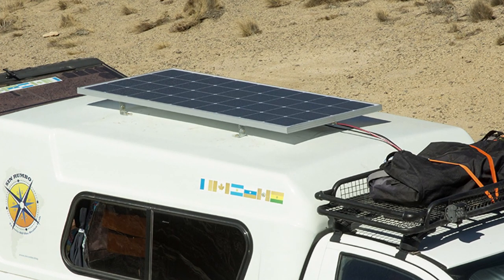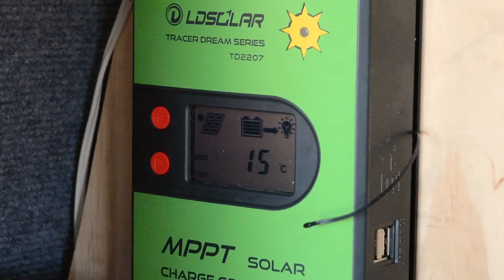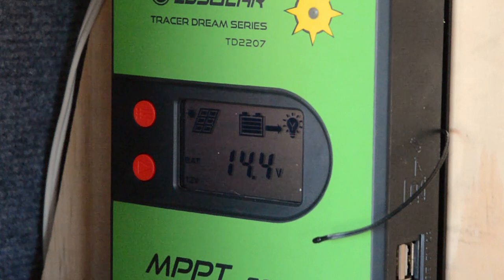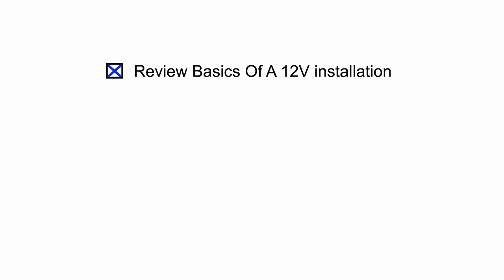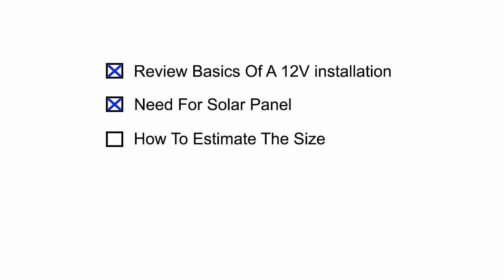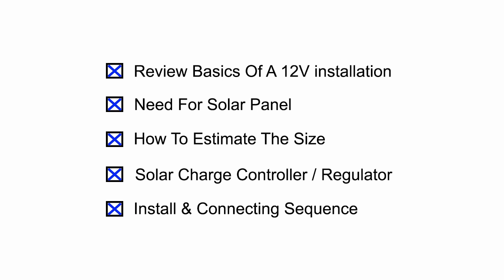We have now completed all five steps. This video, as I promised at the beginning, is a basic overview of the process of selecting and installing a solar panel to your camper. I hope it has given you enough information and confidence to get started and to understand what is involved. We've reviewed the basics of a 12-volt installation, the need for solar, how to estimate the size of our solar panel — and there I gave you a free spreadsheet to make your calculations. In part 4, we talked about the solar charge controller or regulator, and finally how to install and connect all the parts together.